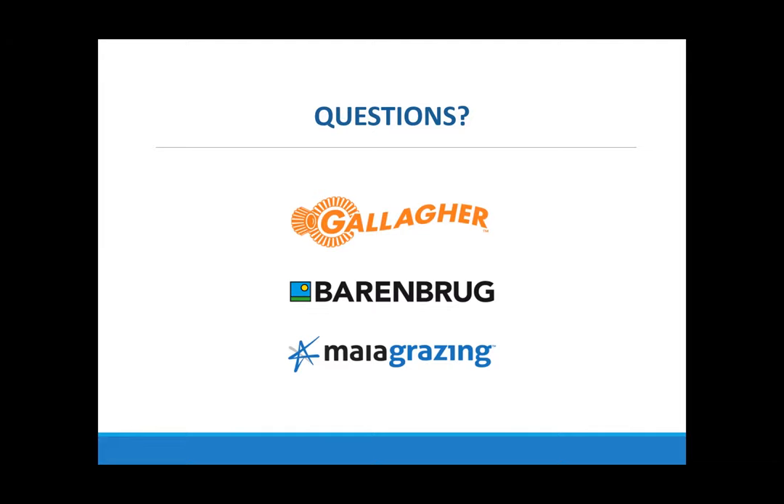I think we're out of time. Thanks for all those questions. I'd like to thank our speakers and everyone who joined us tonight, and we hope you got a lot out of this episode on cover crops. You'll receive an email at the end of this webinar with links to Passion for Pasture, Maia Grazing, and Barenbrug in case you missed that information earlier. Thanks again everyone, and we hope you'll join us for the next episode in the Grazing Scholars webinar series. Have a great night.